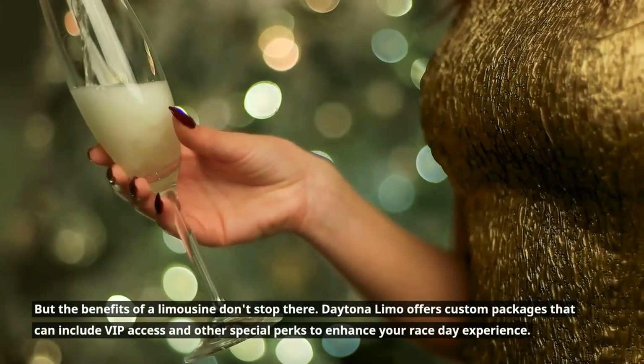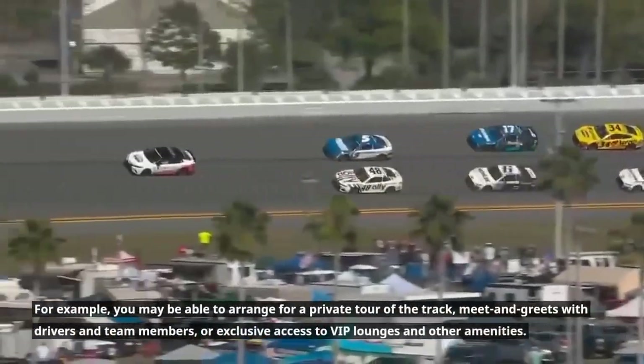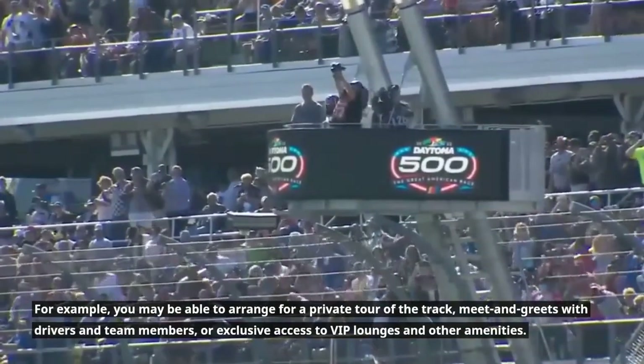Daytona Limo offers custom packages that can include VIP access and other special perks to enhance your race day experience. For example, you may be able to arrange for a private tour of the track, a meet and greet with drivers and team members, or exclusive access to VIP lounges and other amenities.